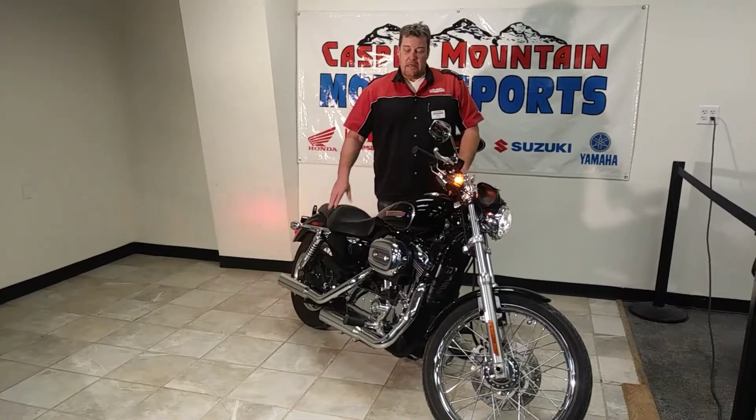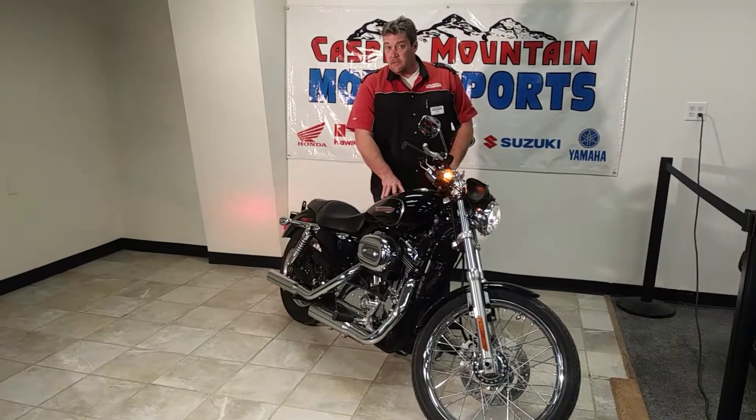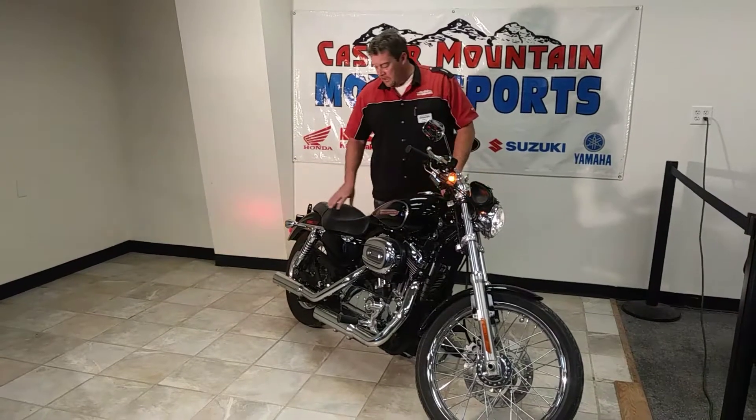Hey guys, Tony here, Casper Mountain Motorsports. I want to show you guys this really, really clean 2010 Harley-Davidson Sportster. It's the XL1200C, so the 1200 Custom. Really nice, clean bike.